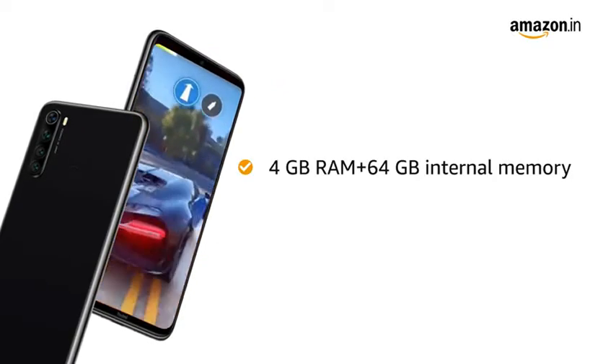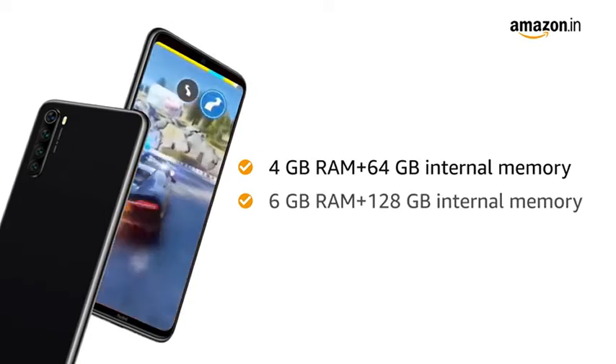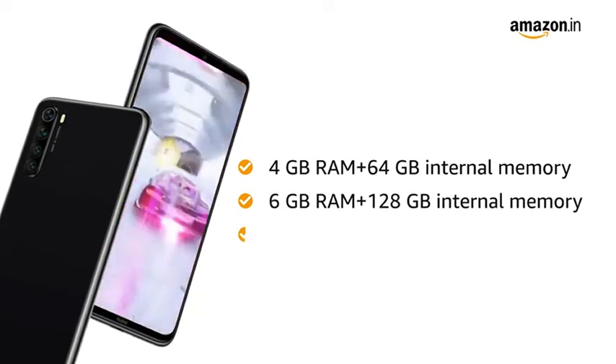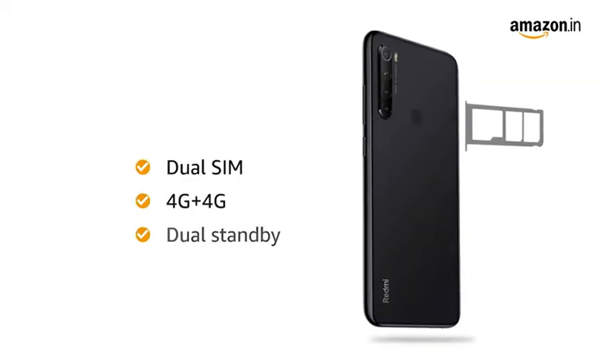You can also choose from 2 memory variants: 4GB RAM with 64GB internal memory, or 6GB RAM with 128GB internal memory. The internal memory is expandable up to 512GB. Both SIM slots support 4G on dual standby.